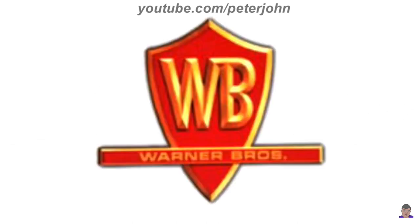1970 to 1972: they changed its name to Warner Bros. There is a red long shield with a golden outline, and inside it there are the letters W and B in golden text. Also on the shield there is a red line, and inside it there are the words Warner and Bros in golden text.